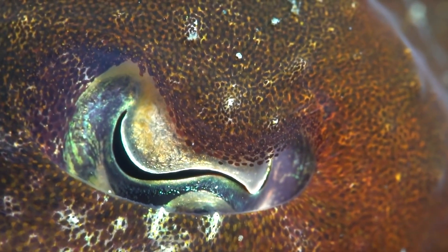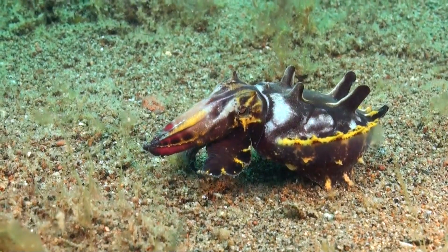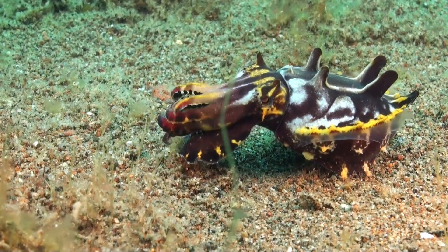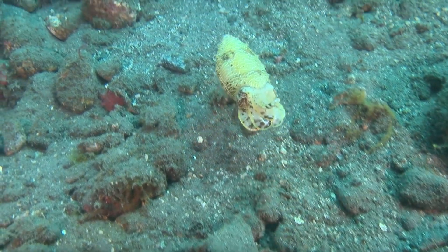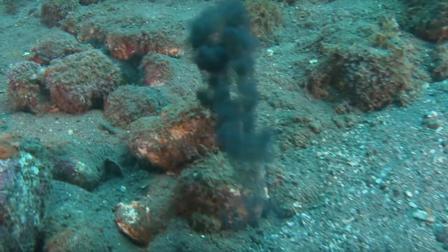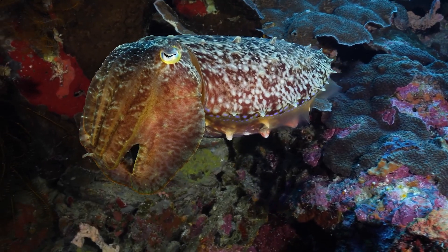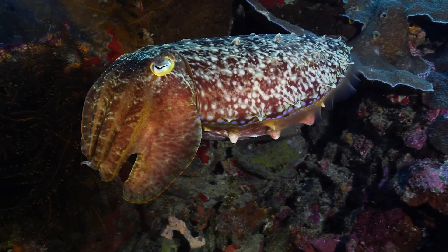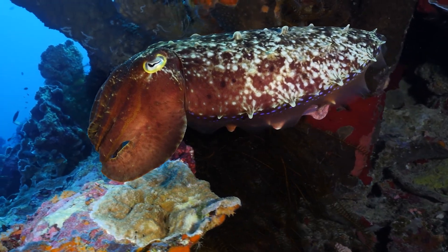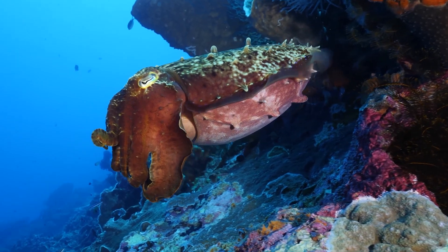Another marvel of cuttlefish biology is their peculiar W-shaped pupils. This unique design gives them an extraordinary field of view and the ability to focus on prey with pinpoint accuracy. When all else fails, the cuttlefish has one more trick up its sleeve: a cloud of ink, which serves as a smokescreen, allowing it to escape in the confusion. Underneath their soft exterior, cuttlefish also possess an internal structure known as the cuttlebone, which helps them control buoyancy and aids in effortless rise and sink in the water column.